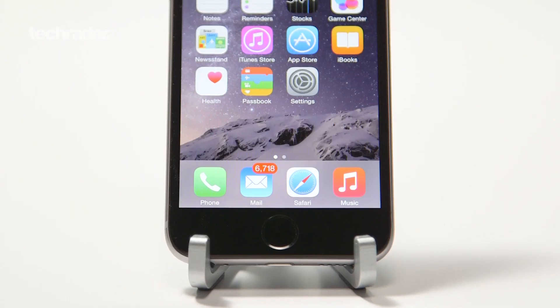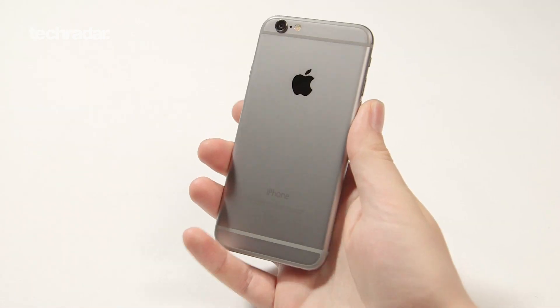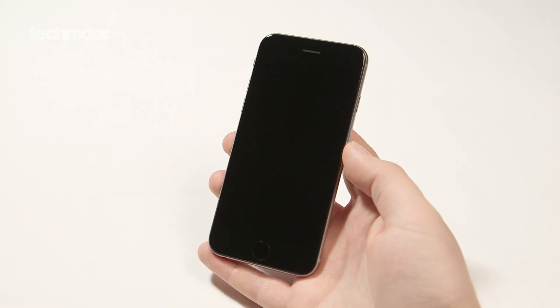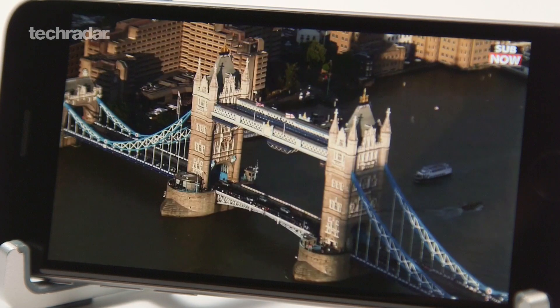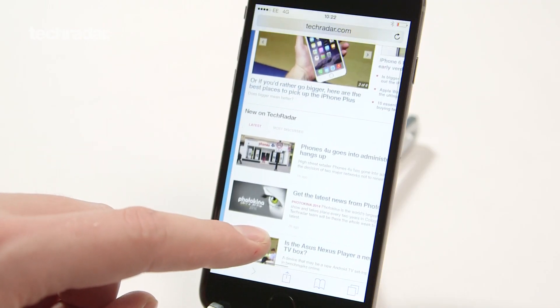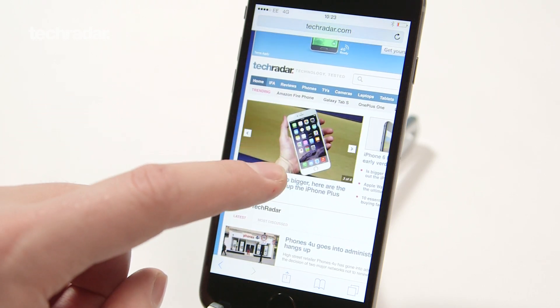The first thing you're probably going to notice about the iPhone 6 is its bigger screen. At 4.7 inches it's a fair bit larger than previous iPhones, though through some pretty nifty engineering work by Apple it doesn't feel that much larger in your hand. The extra screen real estate makes watching videos, playing games and browsing web pages better than ever. And along with the increased screen size, Apple has also bumped up the resolution, so the display remains as sharp and clear as we've come to expect from the iPhone.